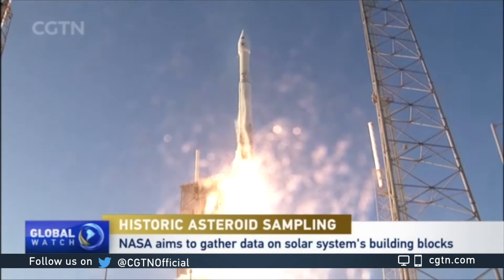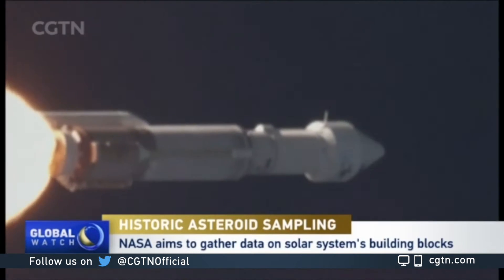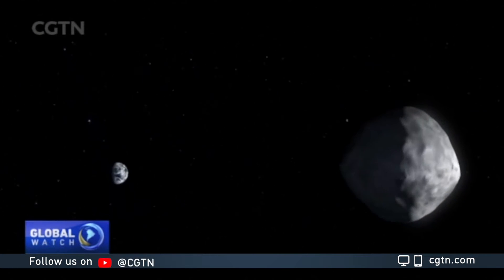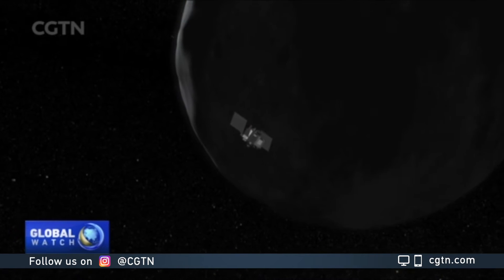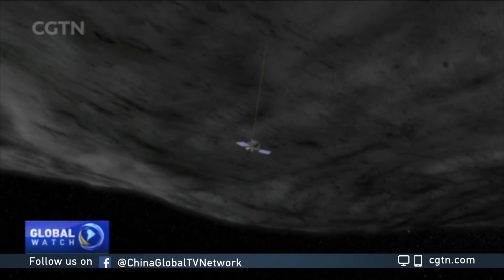A little over four years ago, NASA's OSIRIS-REx spacecraft blasted off from Earth. Its destination: an asteroid named Bennu, located more than 300 million kilometers from our planet. Its goal: to learn more about how the solar system formed four and a half billion years ago by studying this ancient time capsule floating in space.